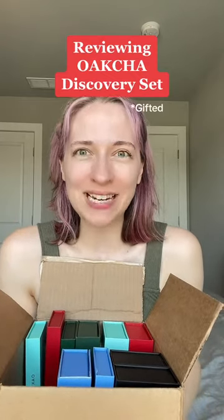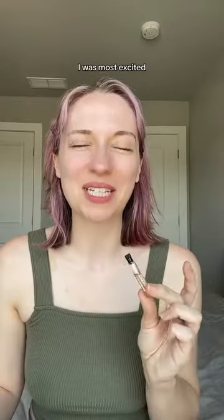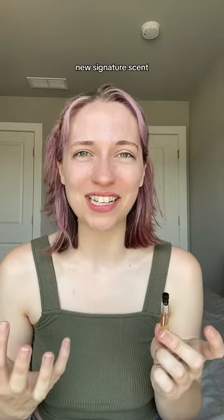Okja sent me this box of amazing perfume. Let's talk about the Okja Discovery scent. I was most excited about Morning Rain, inspired by G Water from Byredo. This should be my new signature scent.